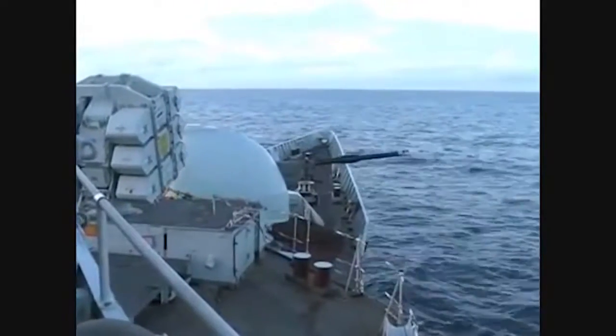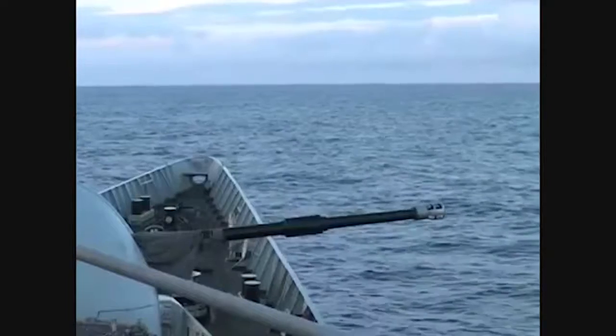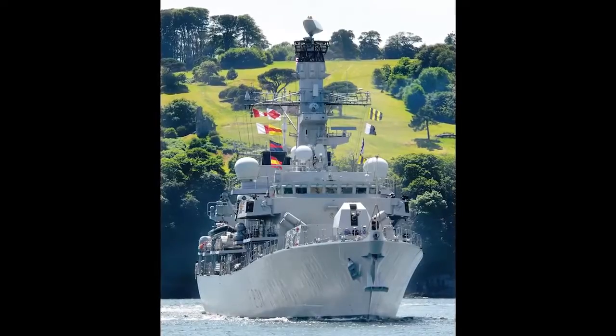As an example of MOVE's complete solution offering, providing gun control and ammunition handling technology, the field-proven 4.5 inch Mark 8 gun is in service for a number of users and customers, including the United Kingdom's Royal Navy.